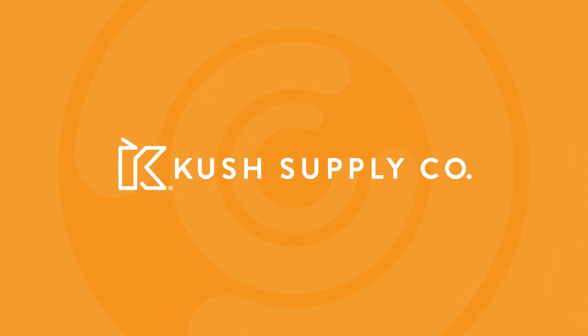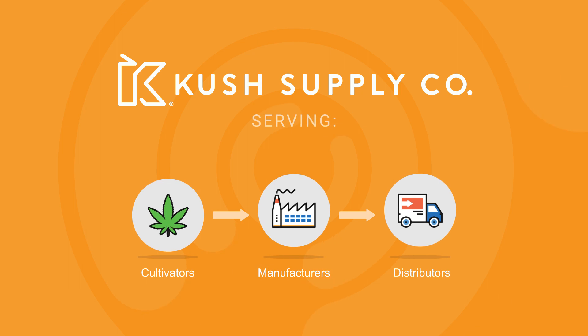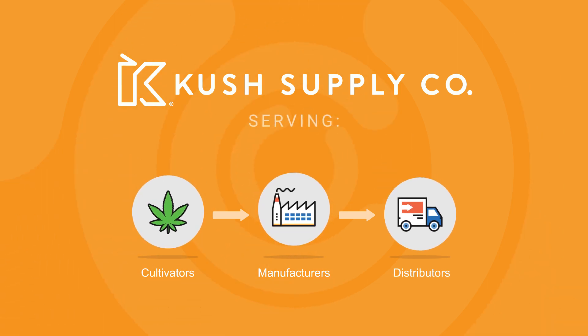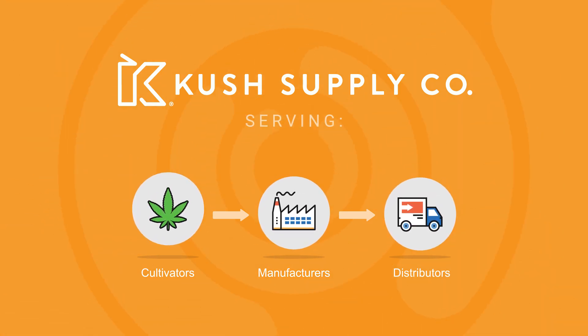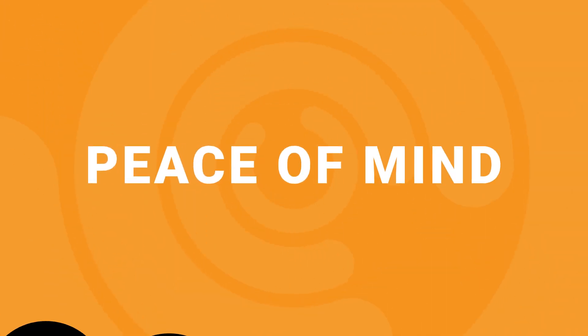Unlike other gas suppliers who don't understand the cannabis business, we are part of Kush Supply Company, the premium full-service provider of products and services to cannabis operators. So you'll have peace of mind knowing you're dealing with true industry experts.